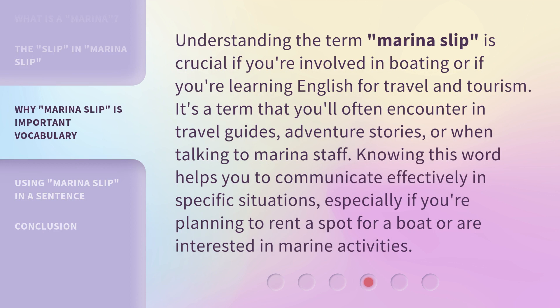Understanding the term Marina Slip is crucial if you're involved in boating or if you're learning English for travel and tourism. It's a term that you'll often encounter in travel guides, adventure stories, or when talking to marina staff. Knowing this word helps you to communicate effectively in specific situations, especially if you're planning to rent a spot for a boat or are interested in marine activities.